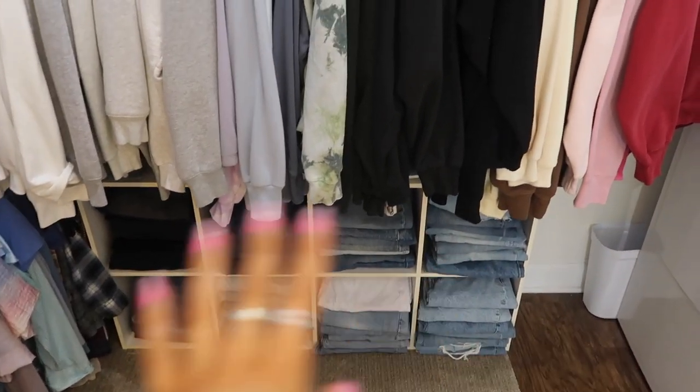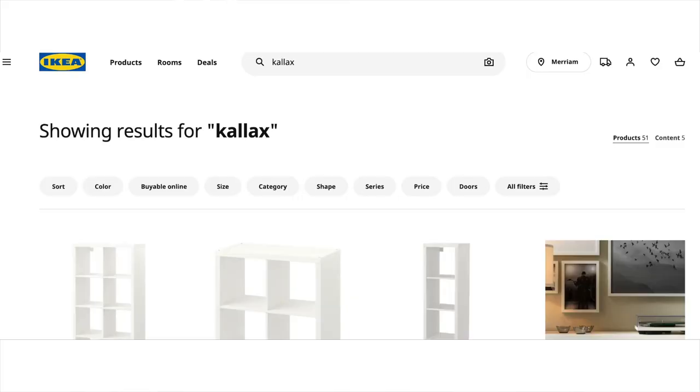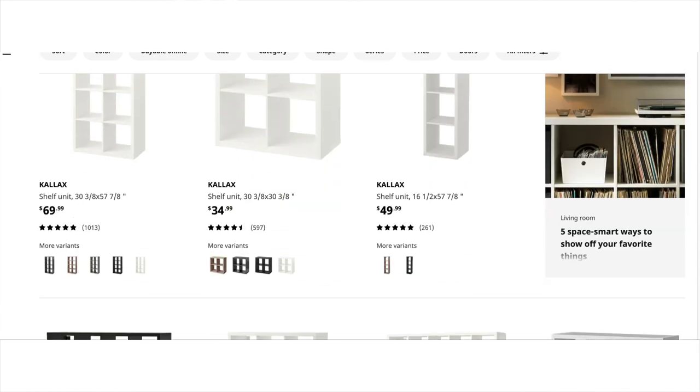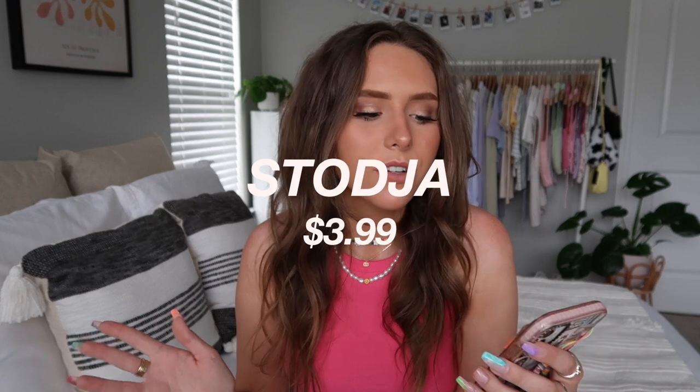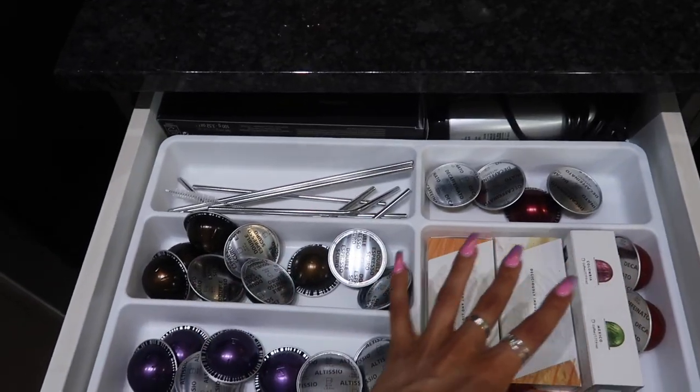Next are these little cube shelves. I have some in my closet — they aren't technically from IKEA but IKEA sells basically the same thing in sets of two, four, six, or more. I use them to store my jeans as a little denim wall, or you could put little bins in them. Great especially for closet storage. Next up are drawer organizers — IKEA's are $3.99. I have them in my kitchen drawers to organize silverware and kitchen utensils.